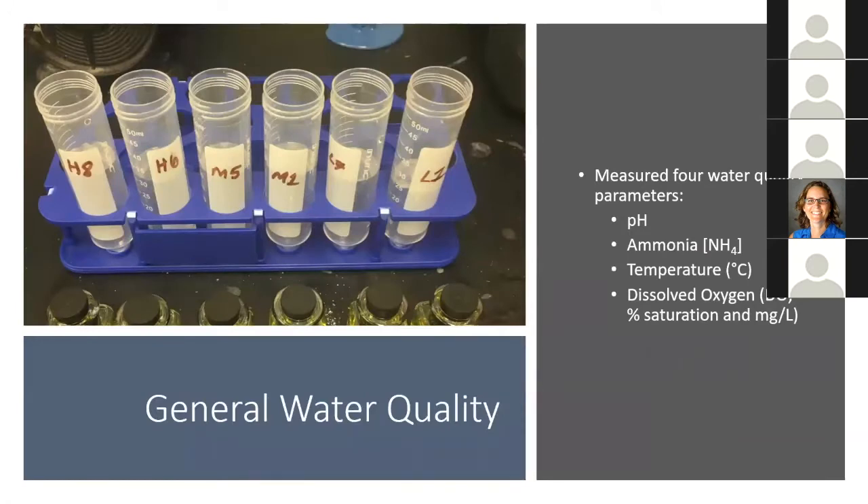During my experiments I measured four water quality parameters: pH, ammonia, temperature, and dissolved oxygen. I did this to make sure conditions were environmentally relevant and to ensure no adverse water quality occurred during any of my experiments.